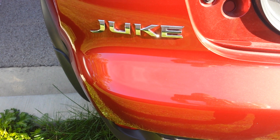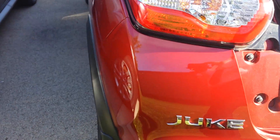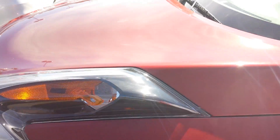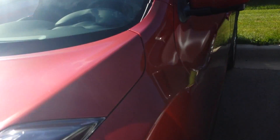Good morning, Sue. This is Kip Momstead from Boucher Nissan in Greenfield, Wisconsin, showing you a 2016 Nissan Juke. All-wheel drive, turbocharged, really fun vehicle to drive. This is the SL version of it,